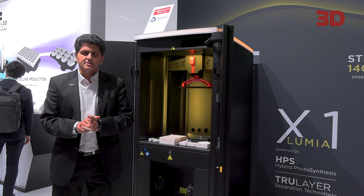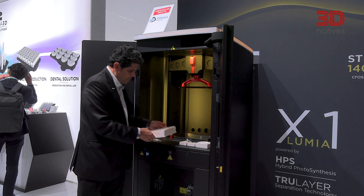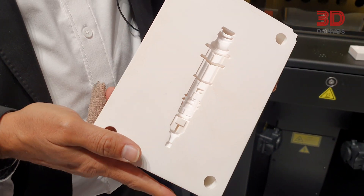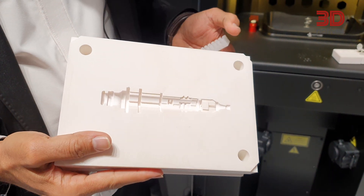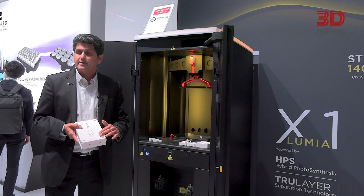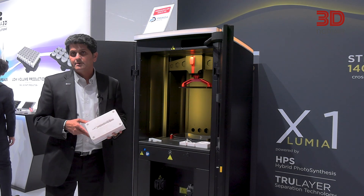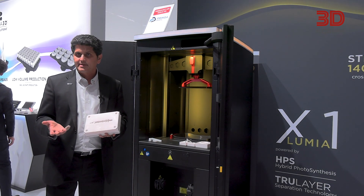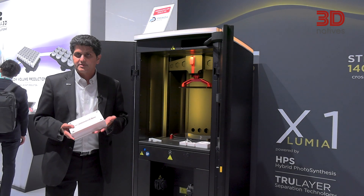One of the most successful applications for us has been mold inserts. One of the best features of Lumia is it creates really large parts very efficiently and very effectively. The surface finishes are really fine with 20 micron flatness, and as such, these ceramic mold inserts can be directly used to mold polycarbonate, polypropylene, TPE, and TPU parts. That has really opened up opportunity for concept molding.